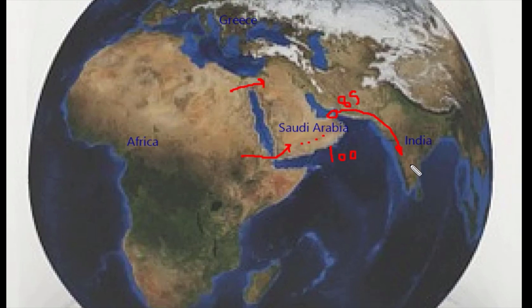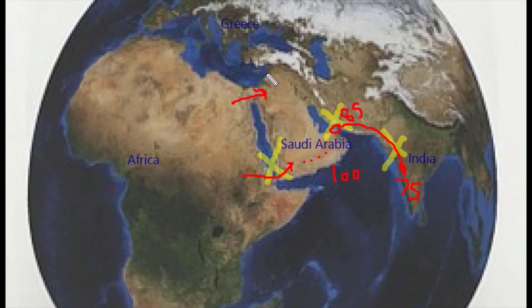Some of these people likely went even further and reached India — tools in India have been discovered dating back to 75,000 years ago. However, these populations most likely died out because we don't share any genes with any of them.